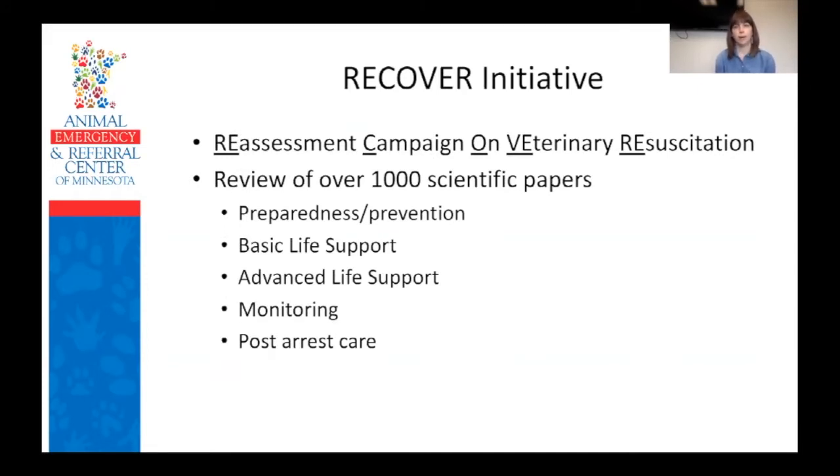We're going to talk a lot about the RECOVER Initiative today. Basically, a group of about 100 veterinarians from different specialties got together and reviewed over 1,000 scientific papers from both human and veterinary medicine to put together a set of guidelines — looking at what works, what actually improves patient outcomes, and what might have a negative effect. They broke it down into five categories, and there are about 100 different guidelines in the full RECOVER Initiative. We're just going to hit the high points and focus on the most important ones today.